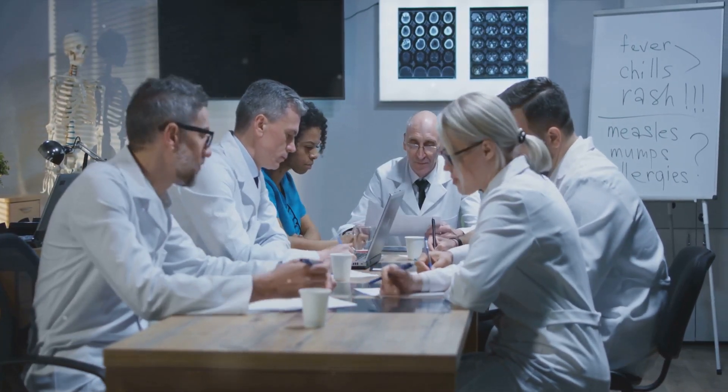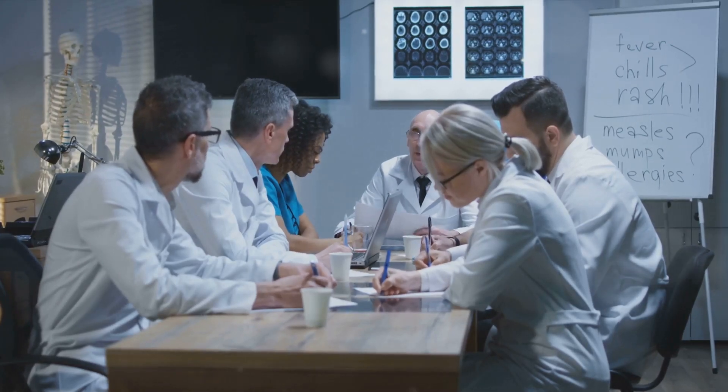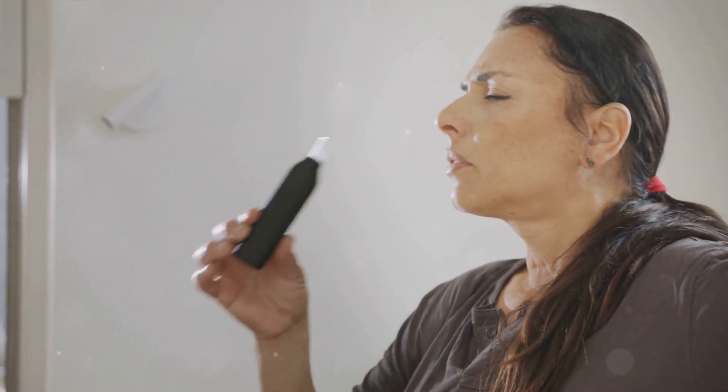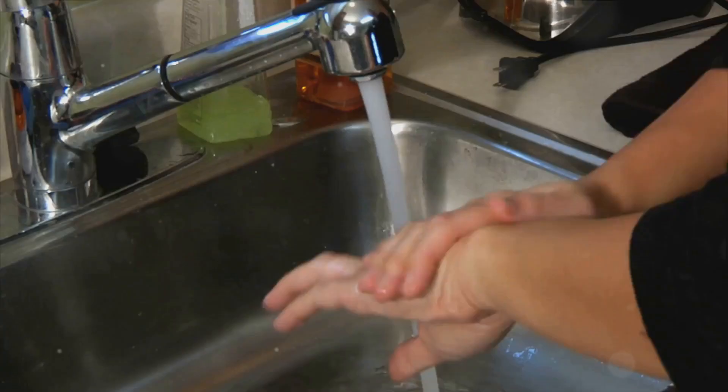Remember, the best pain management strategy is the one that works for you and fits into your lifestyle. Prevention is better than cure, especially when it comes to sickle cell pain. Preventive strategies play a pivotal role in managing sickle cell pain. Imagine being able to minimize the frequency and severity of pain crises, thereby improving your quality of life. That's the power of prevention.